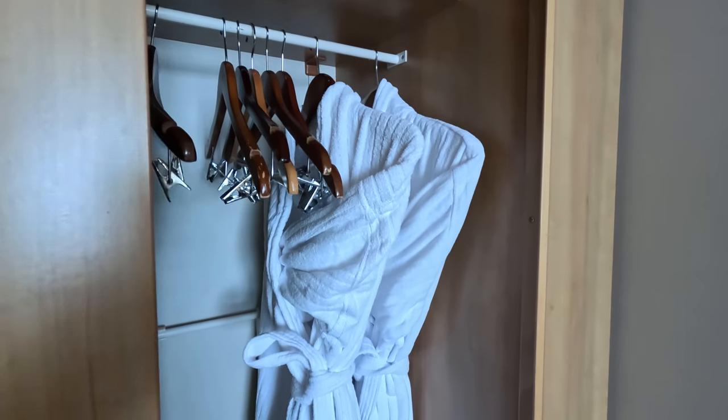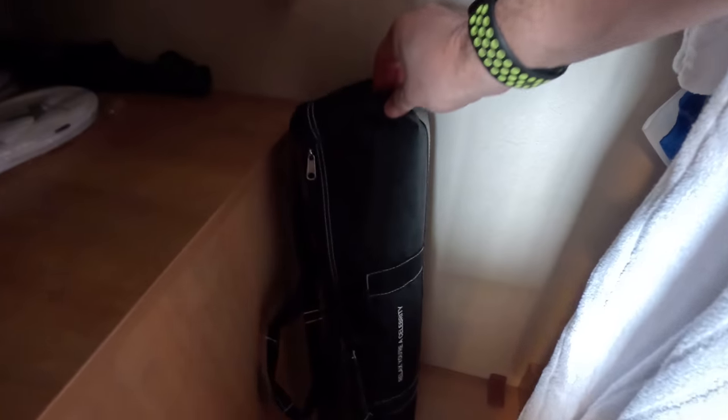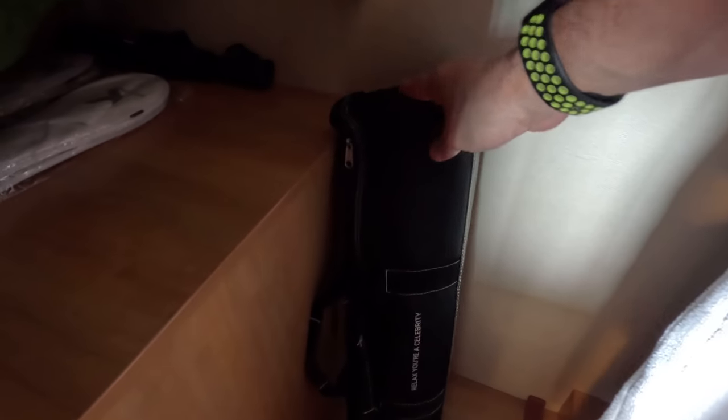On the other side of the closet you have robes and a place to put your luggage down there. You also get two yoga mats — since we're Aqua class, you get yoga mats in your cabin, and there's another one up top on the shelf.